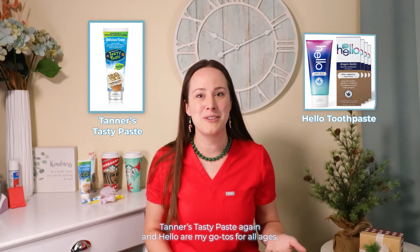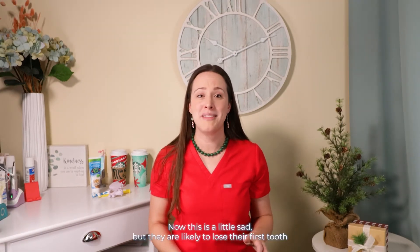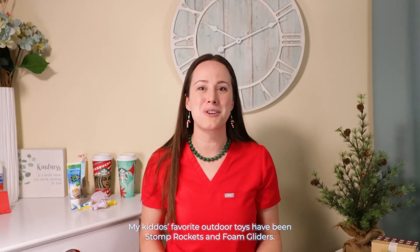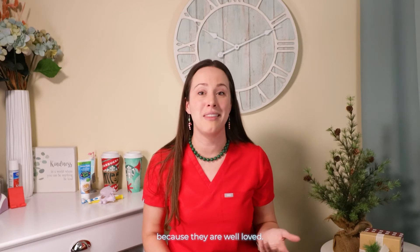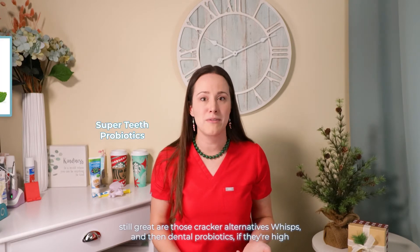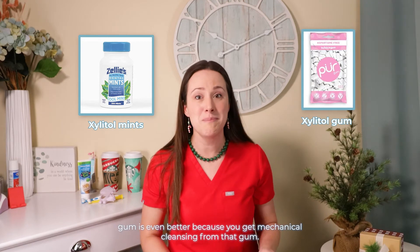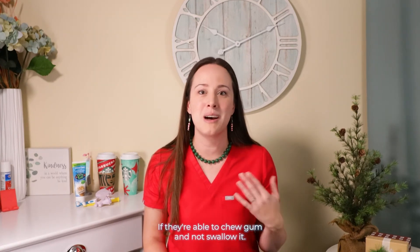A fun toothpaste is also a great idea at this age — Tanner's Tasty Paste and Hello are my go-tos for all ages. If they have any sensitivities to flavor, you can try something flavorless like Dr. Bob or Oranurse. They are likely to lose their first tooth between the ages of 4 and 7, with the average at age 6, so a tooth fairy pillow could be a great gift. My kiddos' favorite outdoor toys have been Stomp Rockets and Foam Gliders. Still great are those cracker alternatives, Wisps, and dental probiotics if they're high cavity risk. Xylitol gum is even better than mints now that they can safely chew it, because you get mechanical cleansing — it's almost like a mini toothbrush session in the middle of the day.